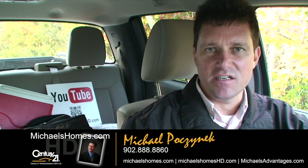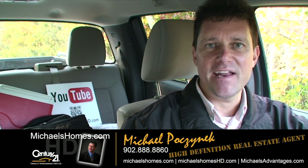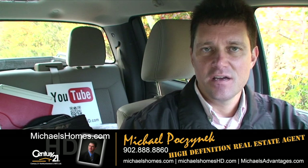Good day everybody, Michael Posnick here, Century 21 Northumberland, your high-definition real estate agent, now with over 250,000 views to my channel.